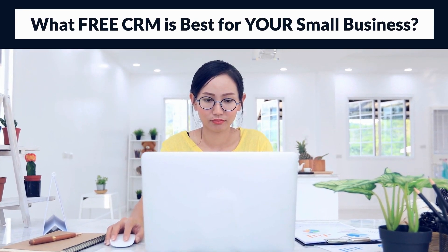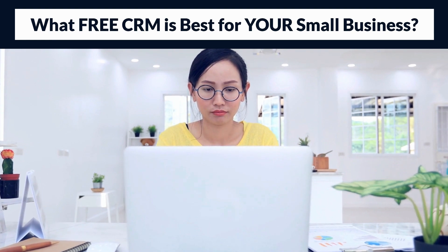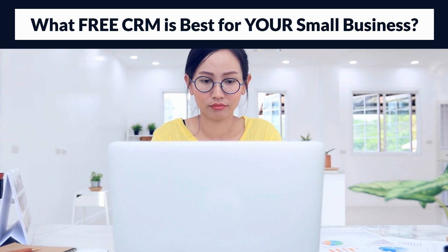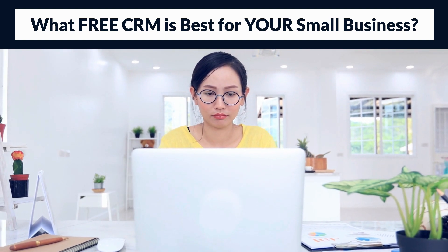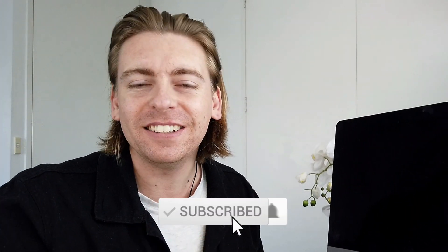Now every small business varies in the way that they operate and manage their customers. Therefore today I'm going to help guide you to the right free CRM for you based on your business requirements. Before we jump into these top three CRMs, if you're new to this channel consider subscribing to stay updated with weekly actionable videos and tutorials designed to equip you with the skills and knowledge to grow your small business online. With that covered, let's identify the best CRM for your small business.